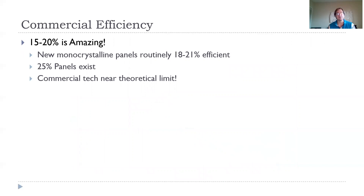So 15% to 20% commercially is really amazing — getting anywhere close to two-thirds or more of the theoretical maximum is great. New monocrystalline panels routinely achieve around 20%, and there are even 25% panels that exist. There's no reason to say you should wait to use solar panels just to make them a little more efficient.